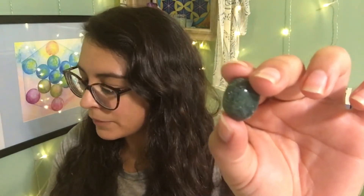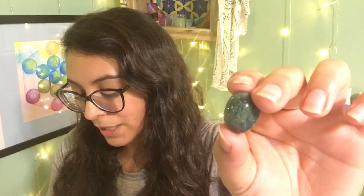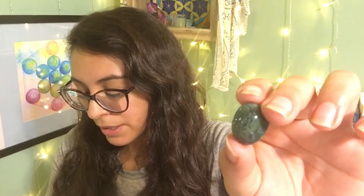Yes, it's moss agate — known as the stone of beginnings and abundance. This crystal helps stabilize the emotional body and clear negative energy from the environment. You can place it in your garden or inside a potted plant to send good vibes to your green friend. When I get the intuitive message to place moss agate in a client's healing session, it's usually because they haven't been outside in a long time.